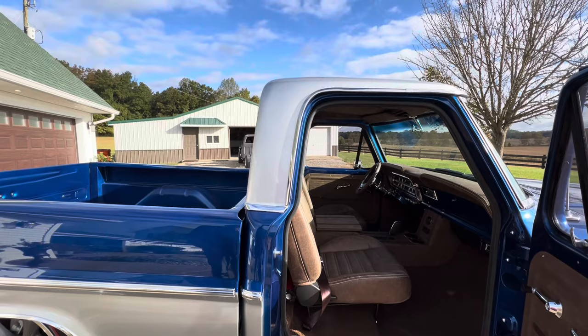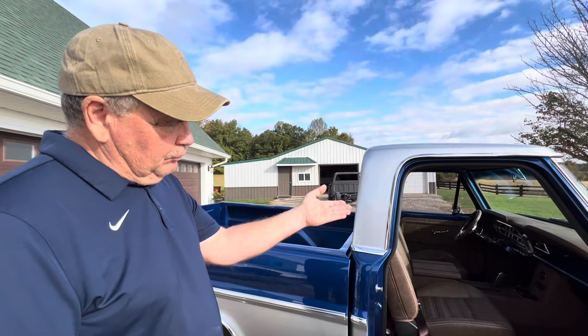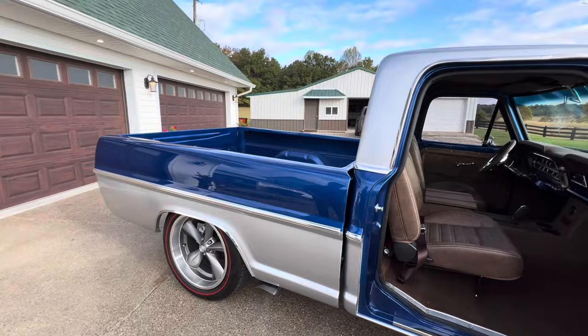The heater and air controls are another one-year-only feature. On the '69s and up, the heater controls are underneath the radio, but on the '67 they're on the right side of the dash under the gauges. I didn't realize that when I bought the truck, but when I went to find parts I discovered '67 was truly a transition year and there was just not a lot of stuff available.